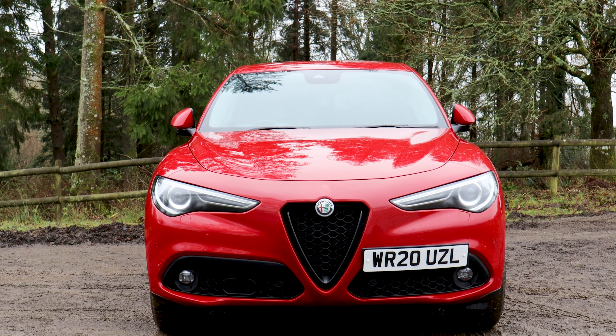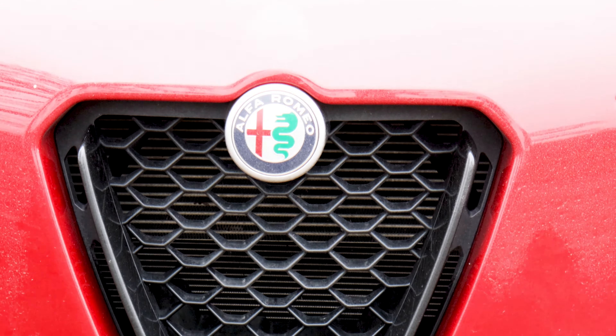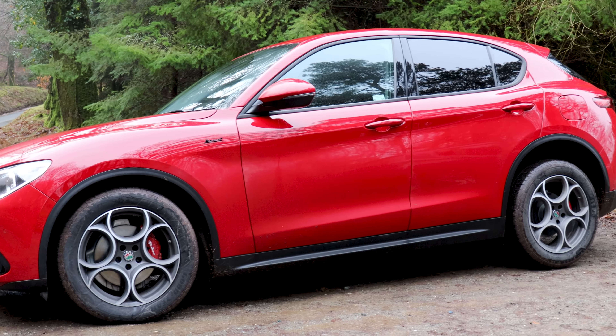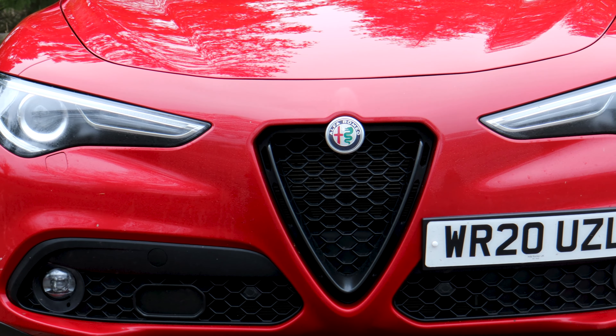This is the Alfa Romeo Stelvio. It's big on looks, big on performance and big on personality. There are four model lines you can choose from — apologies because I will butcher the pronunciation — but there's the entry-level Super, the car we are driving which is the Sprint, the luxurious Losso-T and the sporty Veloce.